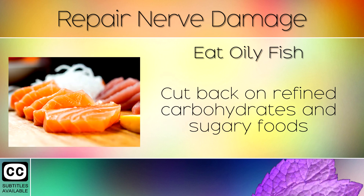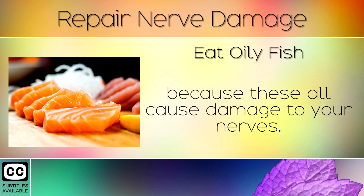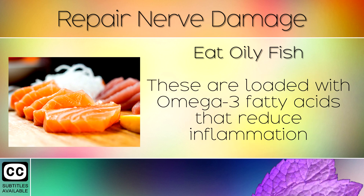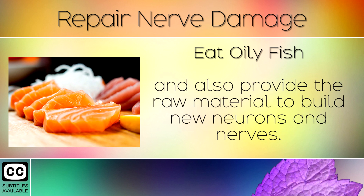Remedy 3: Eat Oily Fish. Cut back on refined carbohydrates and sugary foods, because these all cause damage to your nerves. Switch these out for oily fish like wild caught salmon, sardines, mackerel and anchovies. These fish are loaded with omega 3 fatty acids that reduce inflammation, and also provide the raw material to build new neurons and nerves.